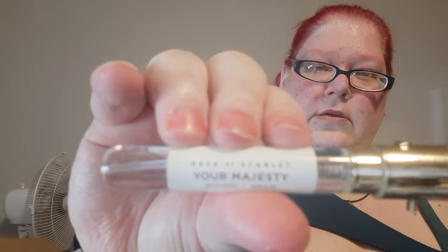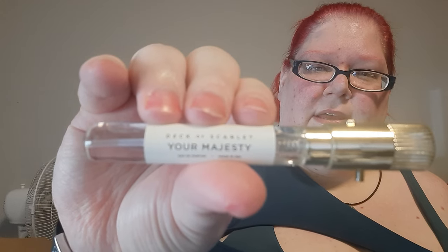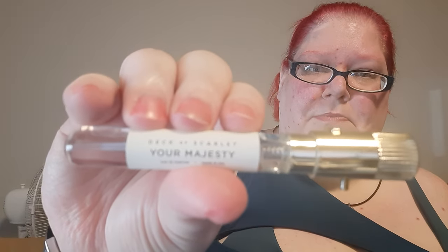There's like these little test tube jobbies, which I think is nerdy as hell so I kind of like it. This one is from the brand called Deck of Scarlet, and the specific scent is called Your Majesty. They come with cards and we're going to go over those cards.